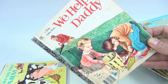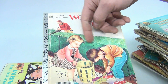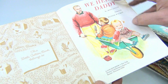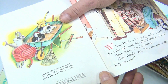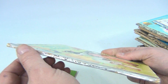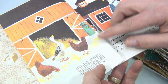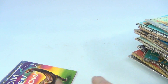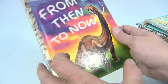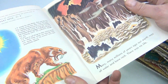We Help Daddy — oh, that's nice. Looks like daddy's hedging by the hedge, the kids are there. Writing on the inside, dated 1954 — cool pictures.